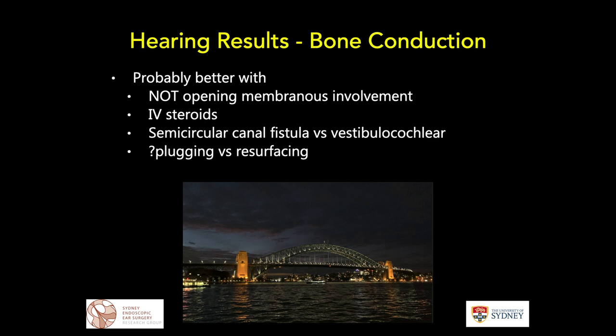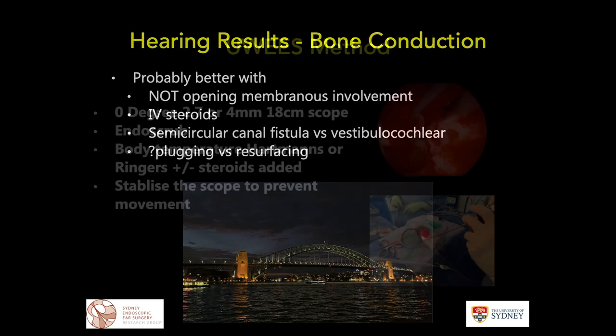There are generally better hearing outcomes with semicircular canal fistula compared to vestibular or cochlear fistula — intuitively, because the auditory hair cells are further away in a semicircular canal fistula. There is debate about whether plugging or resurfacing makes a difference. These days there is a trend towards plugging off the canal, drawing confidence from transmastoid superior semicircular canal closure experience, suggesting less ongoing labyrinthitis when managing cholesteatoma.